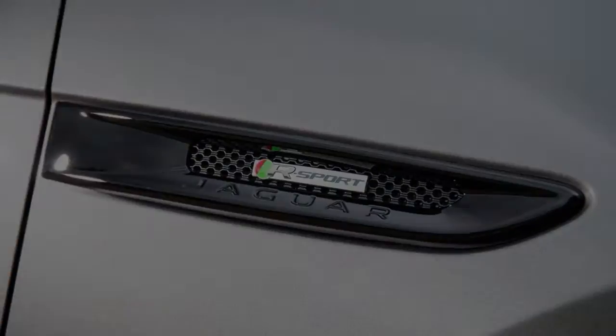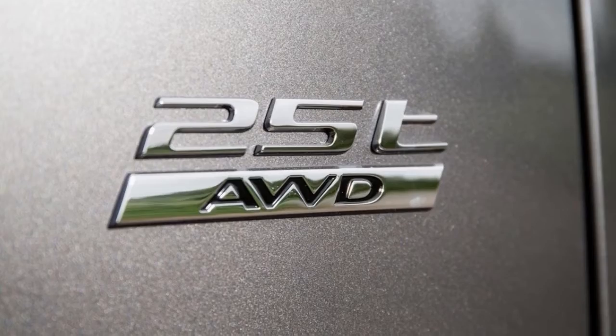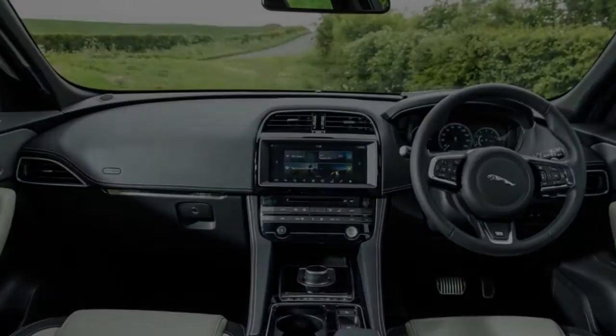Execution numbers are mid-table for this class of auto, with a 0-60 mph dispatch in 6.4 seconds and a best speed of 135 miles per hour.